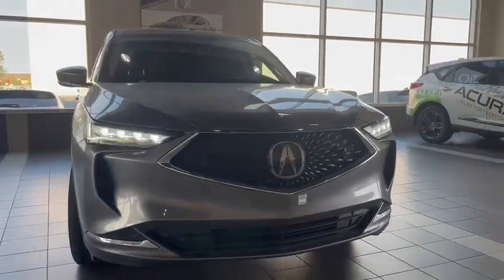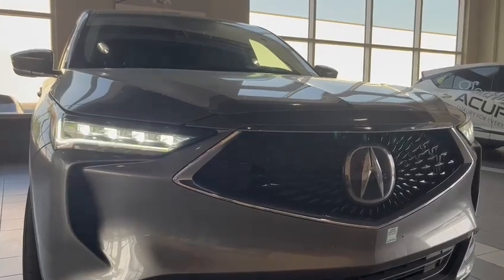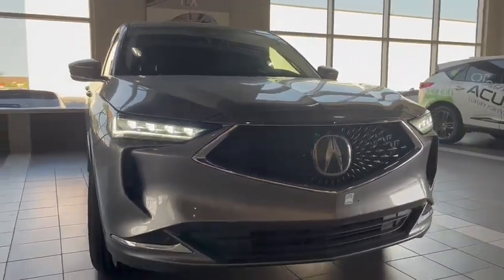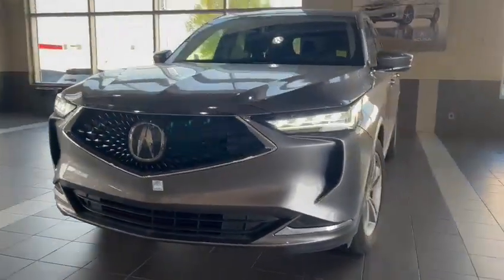We'll start off here with the headlights. Those are the dual LED headlights, all LED along with the chicane daytime running lights. Chrome trim, very aggressive front nose — looks really great.